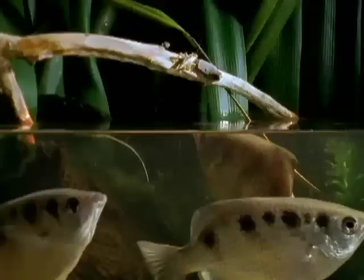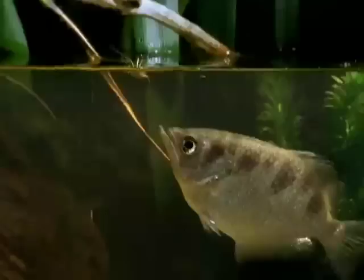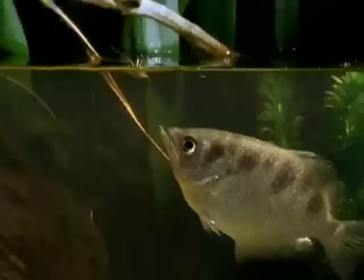An unrivaled sharpshooter, at distances of less than a metre, their aim is invariably lethal. Unique in the animal kingdom, the archerfish has an innovative weapon of rare and unparalleled design.